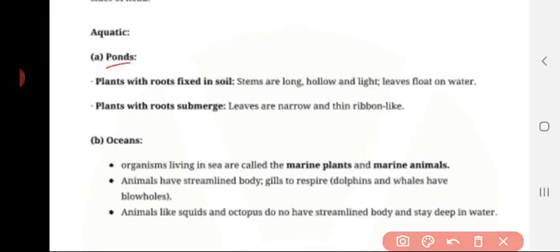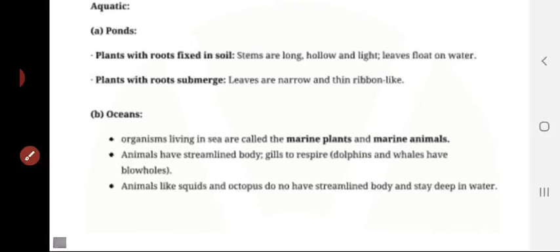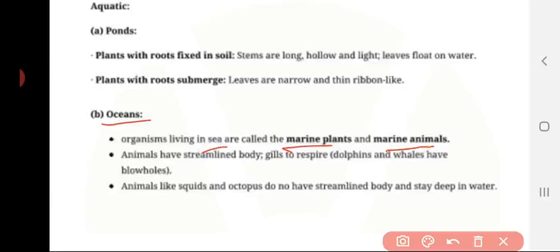Aquatic regions. Pond: plants with roots submerged have narrow, thin, ribbon-like leaves. Ocean: organisms living in the sea are called marine plants and marine animals. Animals have a streamlined body and gills to respire. Dolphins and whales have blowholes for respiration. Animals like squid and octopuses do not have a streamlined body, but they stay deep in the water.